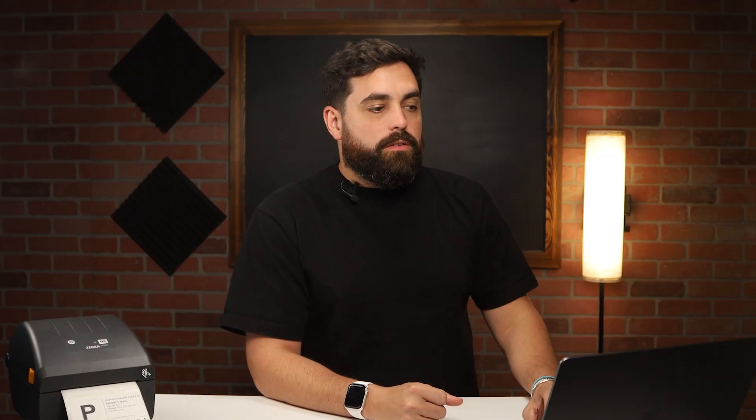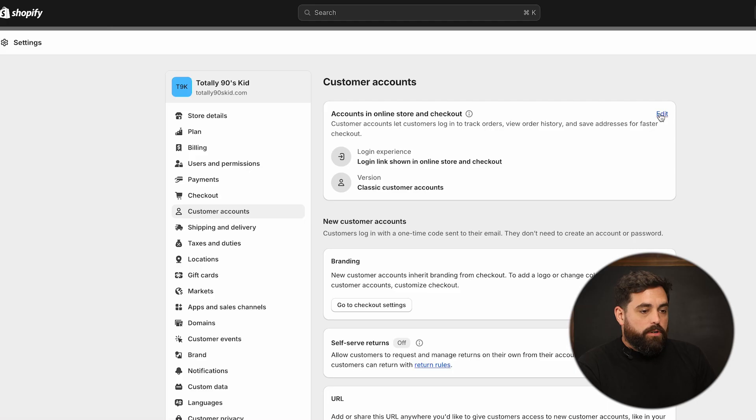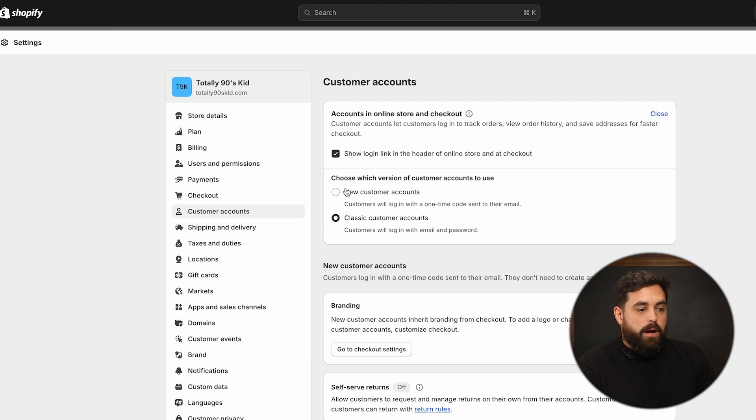For these self-serve returns, the place where you would go is under your settings and then customer accounts. If your customer accounts right now is set up to classic customer accounts, that will have to change into the new customer account. We'll click on edit and here we have the option to do new customer accounts or classic. If you've been using Shopify for a while, you probably have the classic right now, where the new one will give you all these new customizations and features. It's not just going to be the self-serve returns — it's going to be a lot of other features they'll add in the future too.